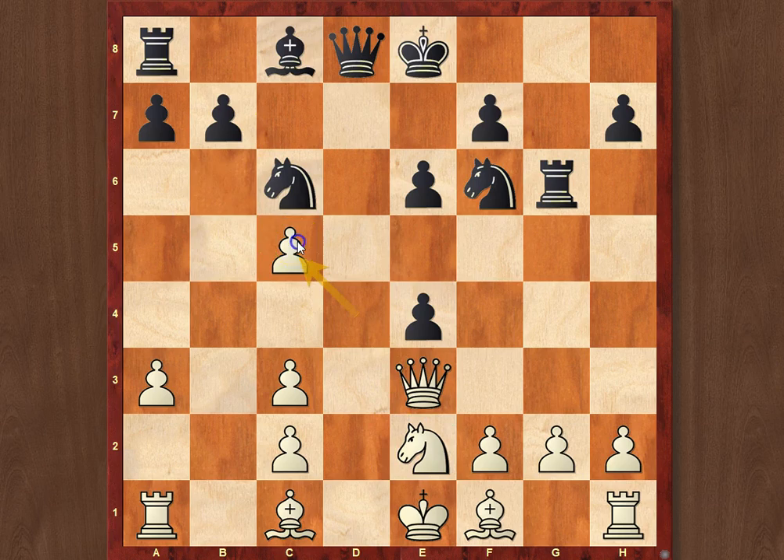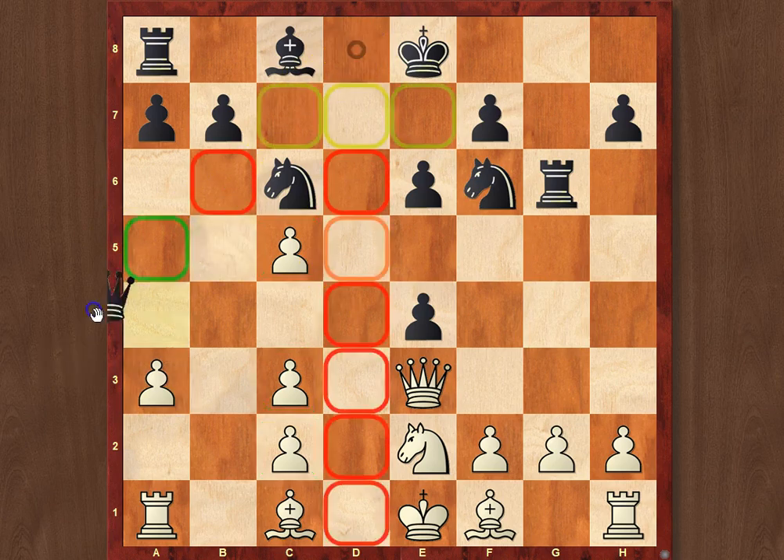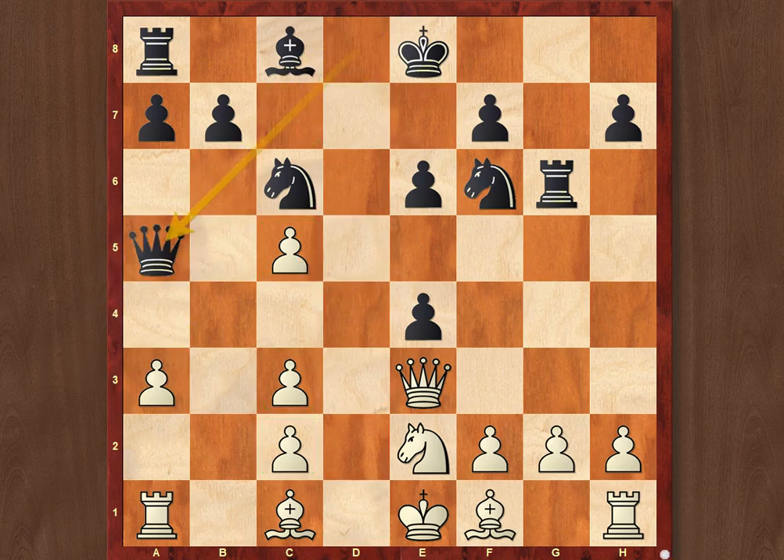Doesn't look logical — now White gets tripled pawns on the c-file. At the same time, when you have the bishop pair, you don't really mind opening up the position; instead you're looking forward to doing so. And here Black went Ng4. The right move would have been instead Qa5, but Black went astray right out of the book.